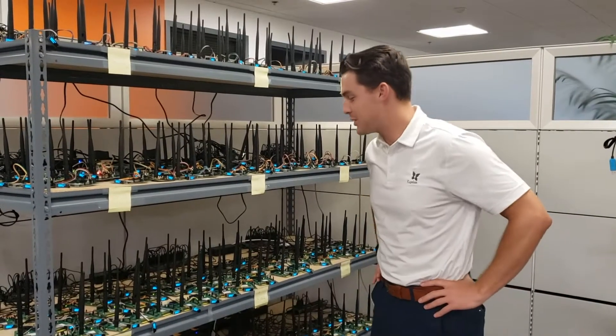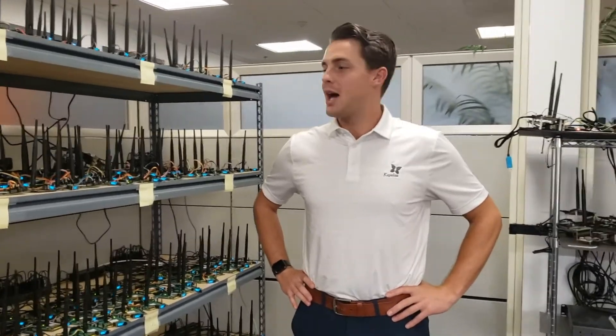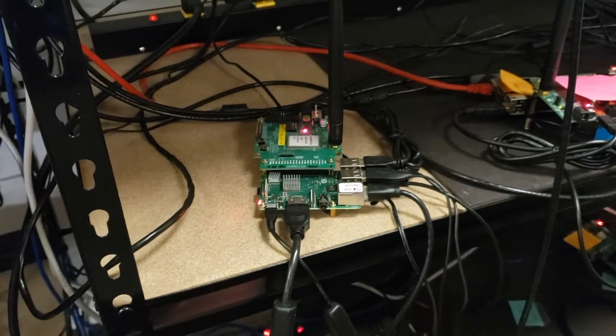Hello, everybody. Today we are going to be testing our high client count demo. Currently, we have one access point connected to 372 stations at the moment.